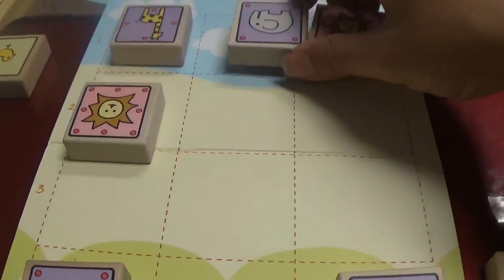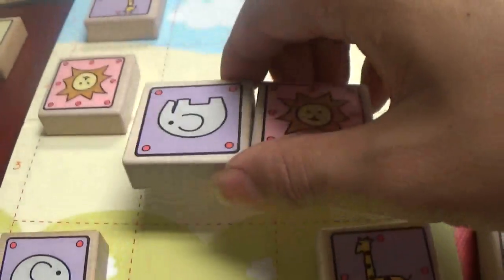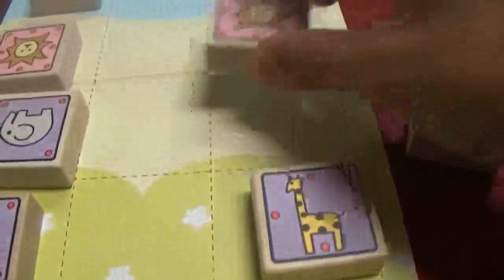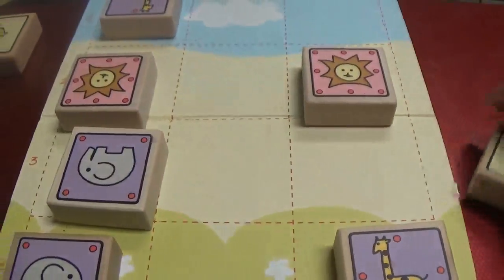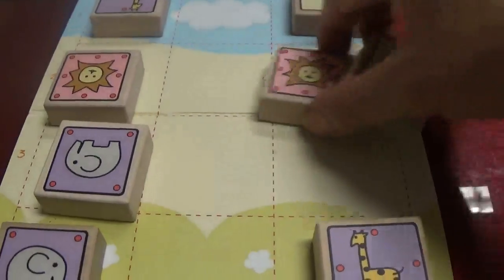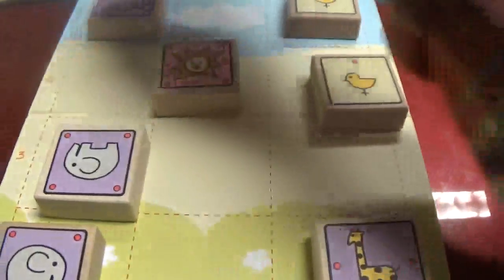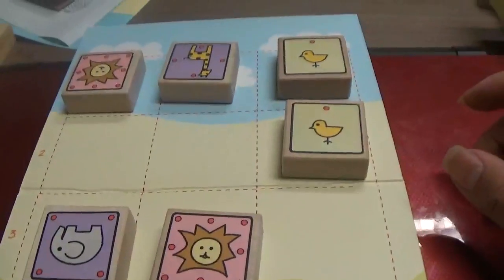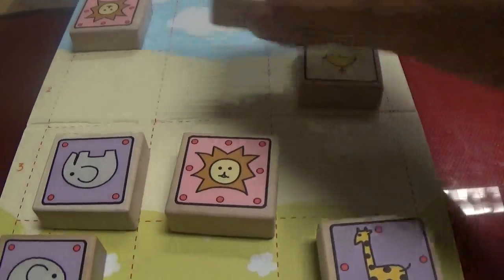About the drop move: in traditional Shogi, there are restrictions on how you can drop pawns. Chicks are basically the equivalent of pawns, but there's no restriction in Let's Catch the Lion. The kings can't be in check of course, but you're allowed to drop two chicks in the same file, and you're allowed to drop a chick to give instant checkmate. For example, this would be legal.